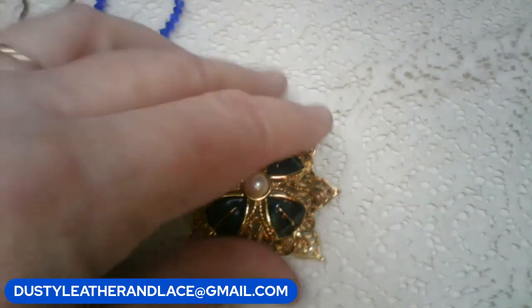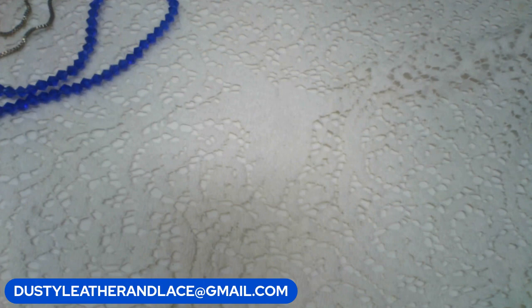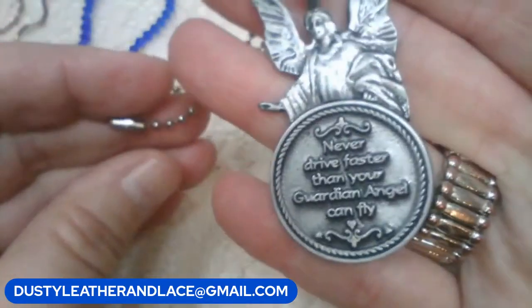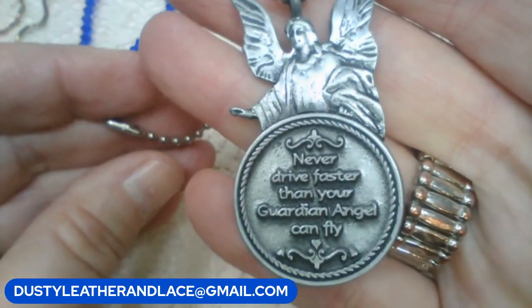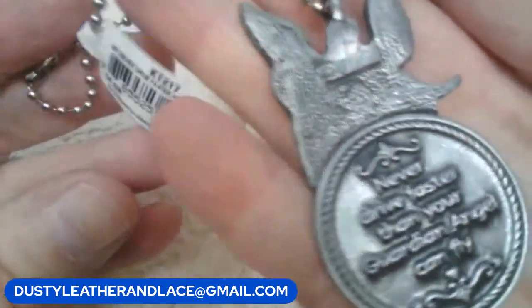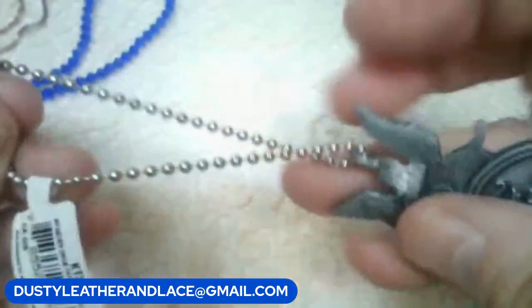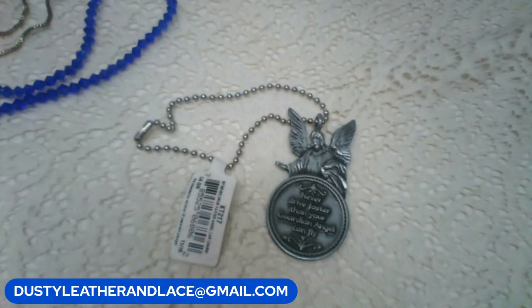I have this key ring - it says made in El Salvador and it is pewter. It's on a ball and chain, and it says 'Never as an angel,' and on the pendant: 'Never drive faster than your guardian angel can fly.' I think they probably made this intending to hang on your mirror or visor in your car. That's cute. Five dollars. Keyword: 'guardian angel.' And that was my five.